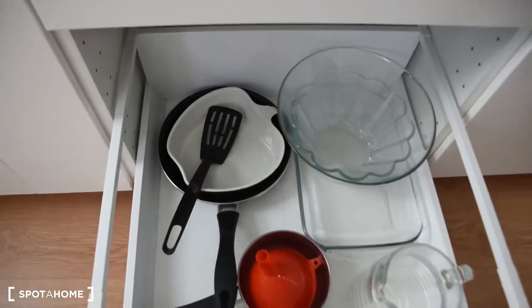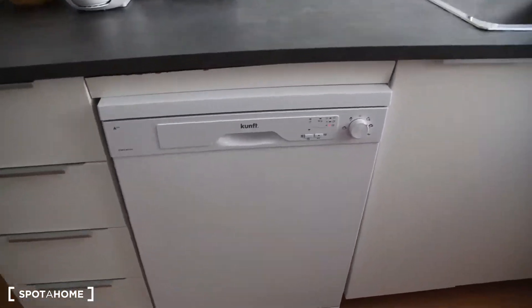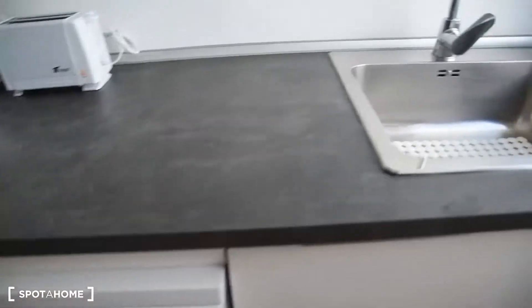The frying pans, sauce pans, everything here. And also, the kitchen has got the dishwasher, which is a great advantage.